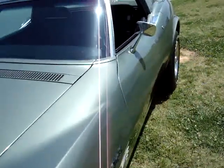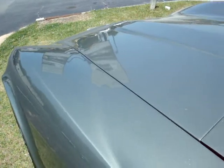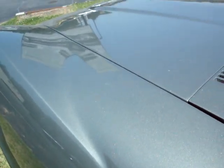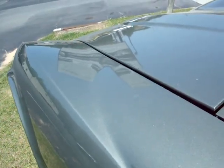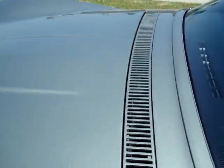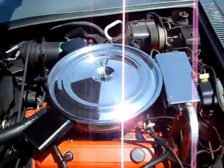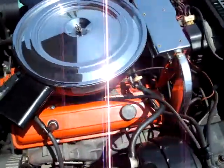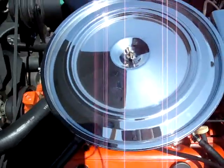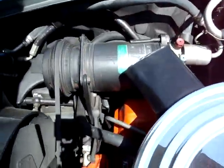Come around here and check out what we've got under the hood. By the way, this is a code correct and numbers matching car. Pretty clean under here — nice little dual snorkel air cleaner, got the correct style AC compressor.